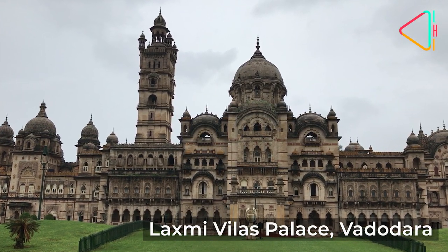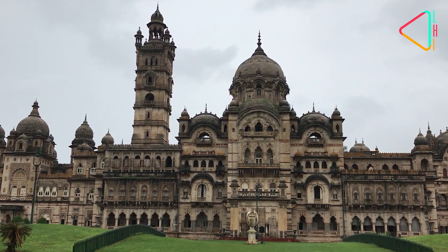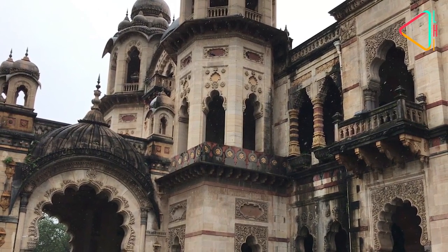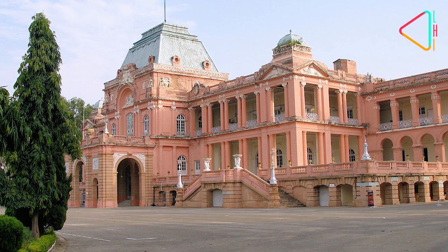Laxmi Vilas Palace in Vadodara is one of the largest private residences in the world and is four times the size of Buckingham Palace. It was constructed in 1890 in the Indo-Saracenic style and was commissioned by Maharaja Sayaji Rao Gaekwad the Third.